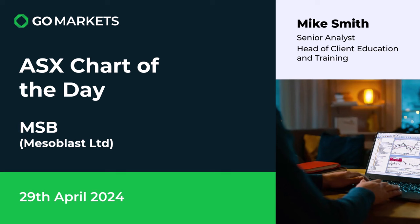Welcome to your ASX chart of the day. Today we are looking at Nisoblast Ltd, ticker code NSB. It's the 29th of April and this biotech stock is looking very good indeed.